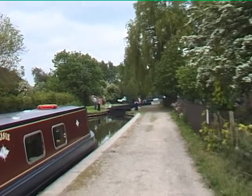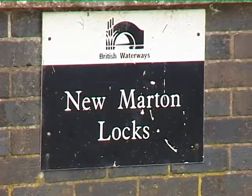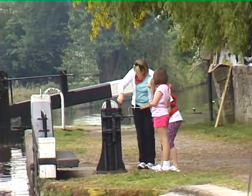In Langone Canal there are four locks. A lock is a device that allows boats to travel up and down hill. The lock is also made out of two wooden gates separating the higher level of water and the lower level of water.